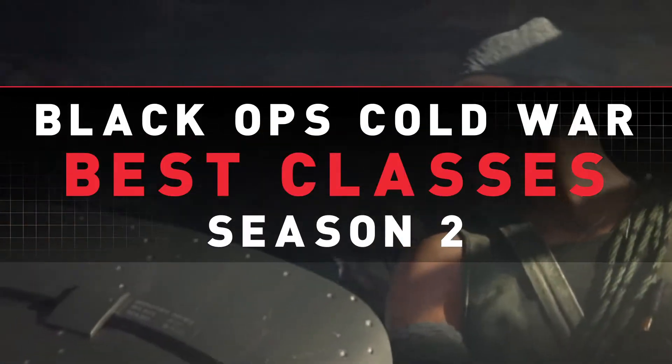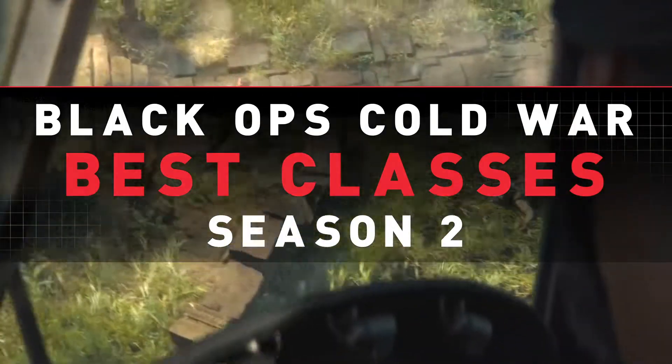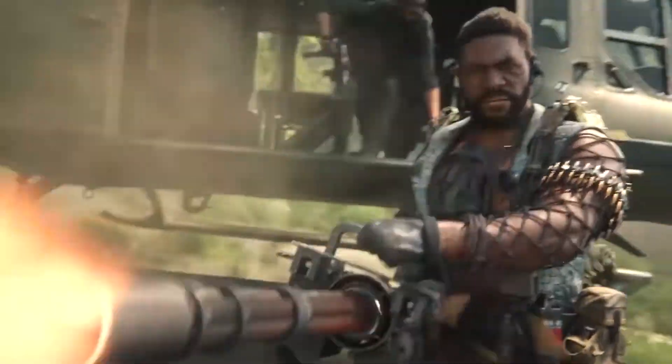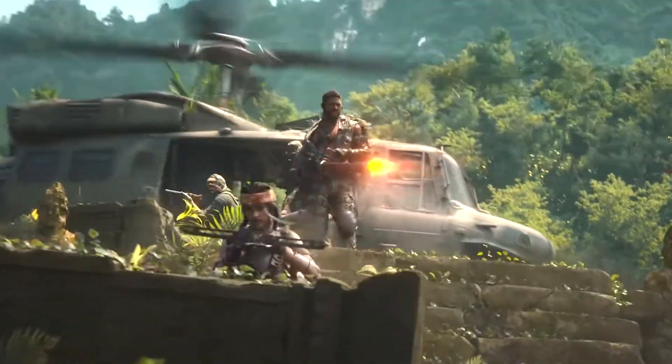Black Ops Cold War Season 2 is finally here, but what weapons are the best? A number of changes have hit the game since its debut, so what is the current meta and what should you be using? Here are the 5 best classes to use in Black Ops Cold War.